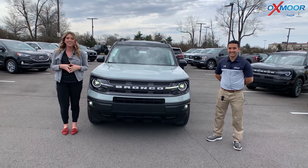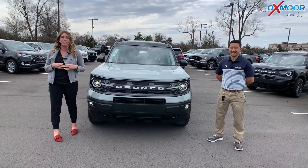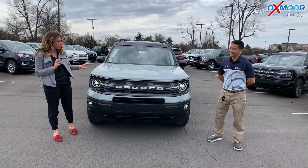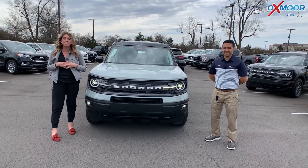Hey everyone, it's Gabrielle. I'm here at Oxmoor Ford Lincoln today. You all have Daryl here with me. Daryl's going to go over a few things on a 2022 Ford Bronco Sport — this is the Big Bend.